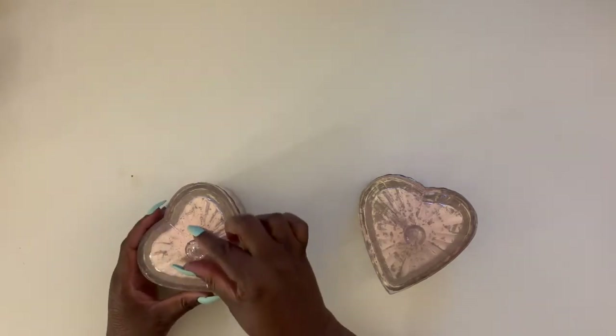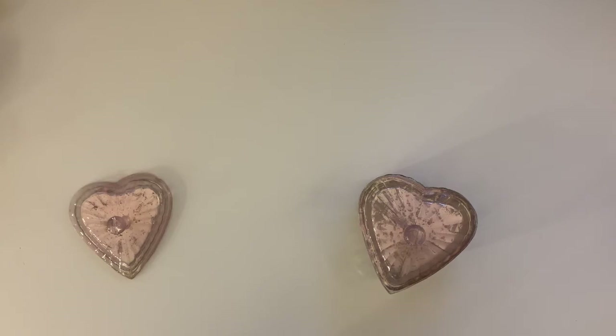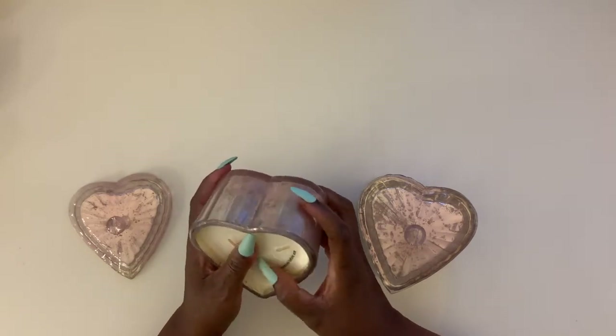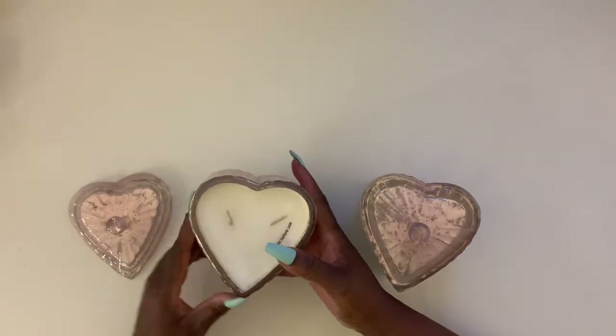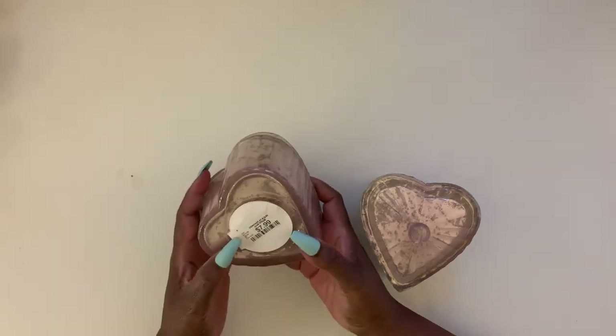I'm going to share this with you guys and I'm going to be using some of it for my decor for the month. The first items are actually two of them — they're really heavy. They're glass heart-shaped candles and the scent is called Citrus Sugared Citrus. It smells like sugar and lemon, almost like a lemonade but more sugary. They're sort of rose gold and really beautiful. Even if I burn them, I'll definitely use them for decor. They were $7.99 each.